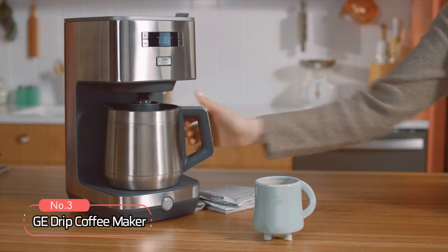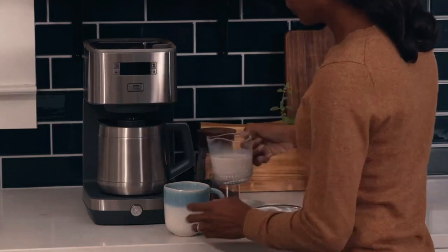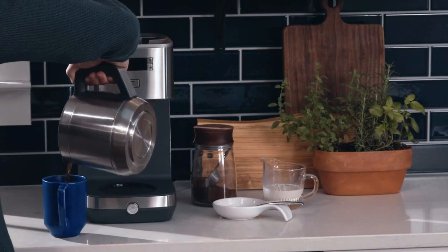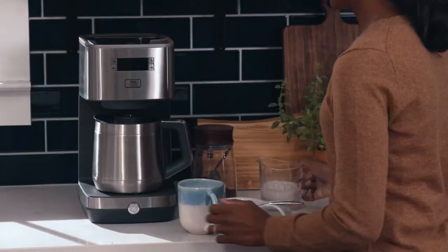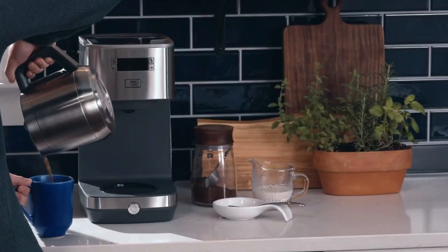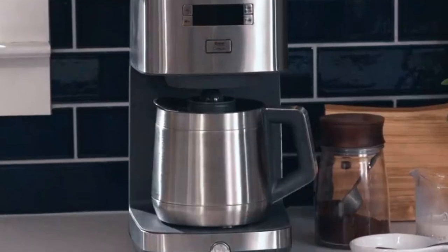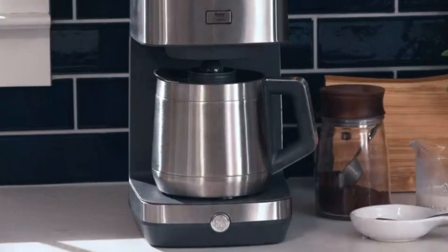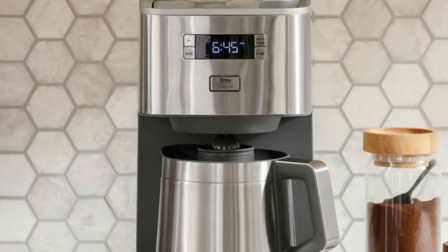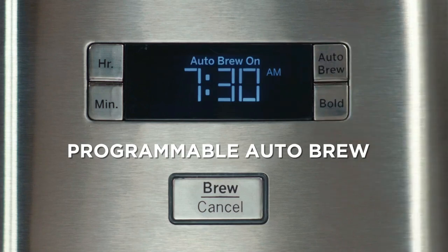At number three on our list is the GE Drip Coffee Maker, a great addition to any kitchen and perfect for coffee lovers who enjoy their coffee fresh and hot. It comes with a gold-tone reusable filter made of durable, dishwasher-safe plastic that is easy to clean and lasts long. You can also use standard number four coffee filters. The Thermal Double-Walled Vacuum Carafe keeps your beverage at the perfect temperature for up to two hours, and holds a large capacity of up to 1.5 liters. You can wake up to hot, freshly brewed coffee thanks to the 24-hour auto-brew feature.